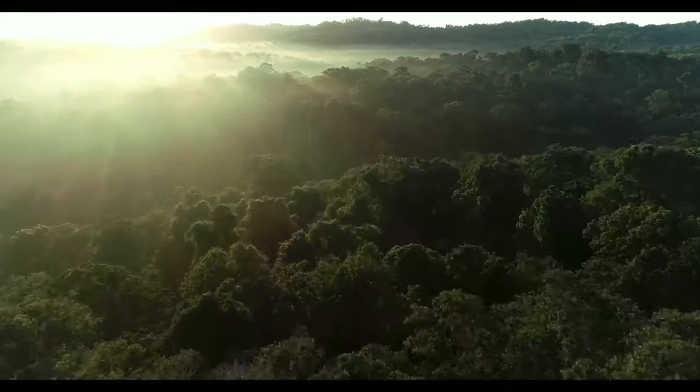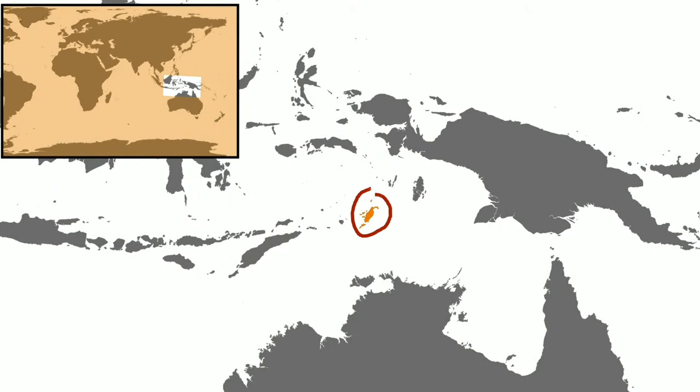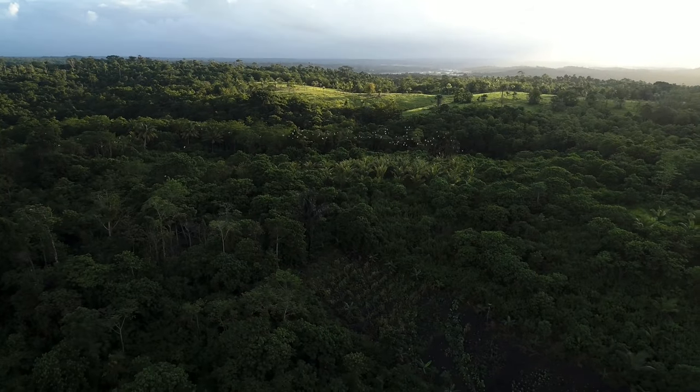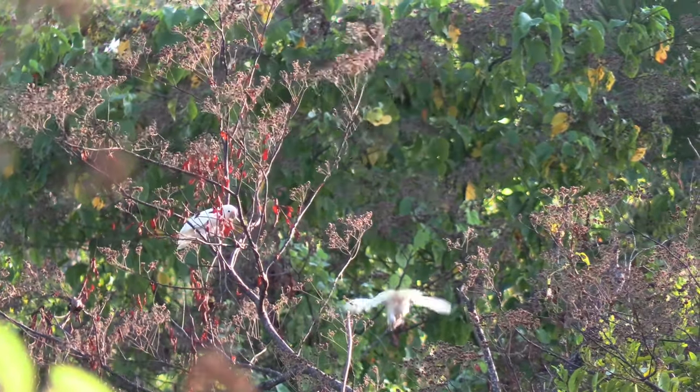Welcome to Tanimbar, an archipelago in the Moluccan region of Indonesia, located between Papua New Guinea and Australia. It is home to the endemic Goffin's Cockatoo, or Tanimbar Corella.